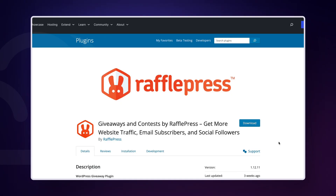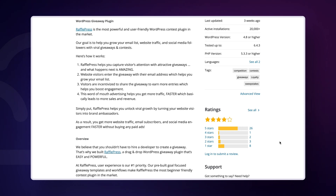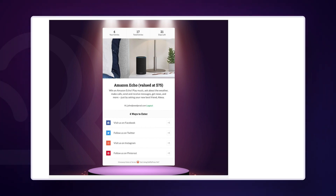Last but not least among the free plugins, RafflePress — a great tool for growing your website traffic and social media followers through viral giveaways and contests. It integrates easily with major social media platforms and comes with a drag-and-drop giveaway builder and tons of pre-built viral giveaway templates designed to help you get more subscribers, improve social media engagement and increase your traffic. You can use giveaway actions to get more video views, followers on Instagram, likes on Facebook, Twitter followers and more blog comments.